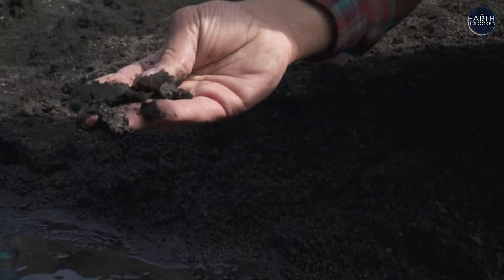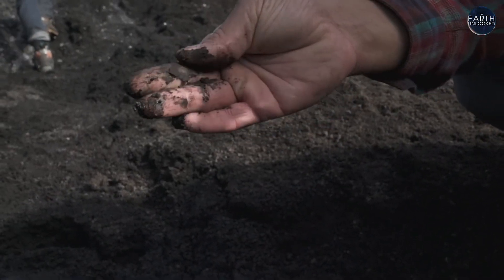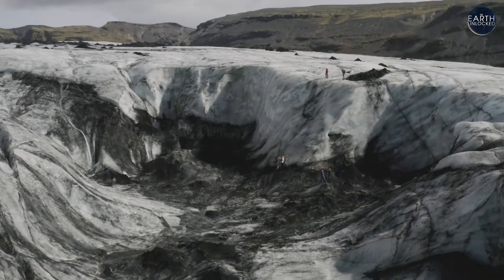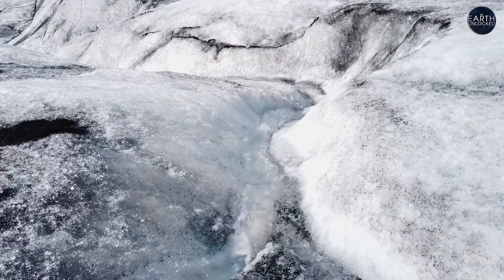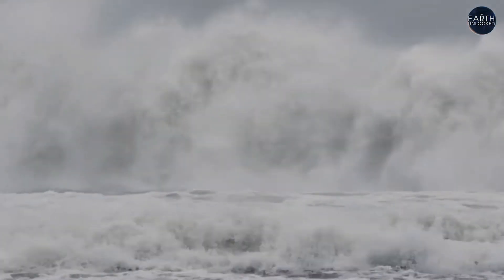This is the ash from the 2010 eruptions. The blackness absorbs more heat than white material, so sunlight doesn't get reflected back — it actually makes things warmer over time. This causes the glacier to melt faster and contribute to global sea level rise, which since 1880 has increased by around 9 inches.